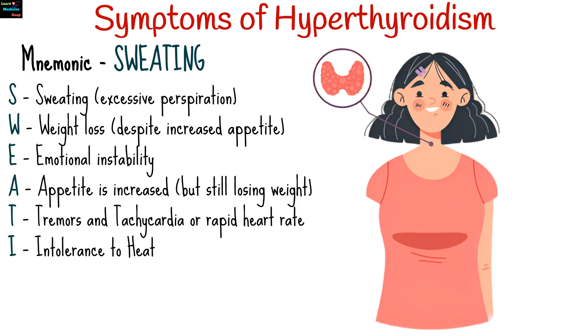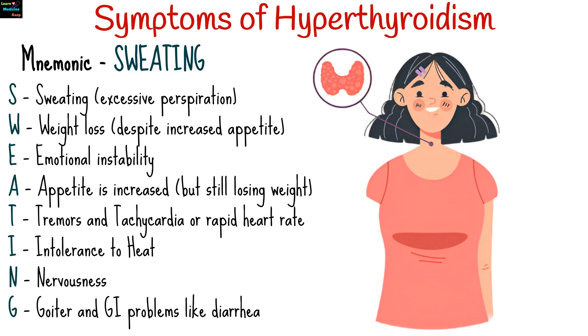Continuing the mnemonic: I for intolerance to heat, N for nervousness, and G for goiter and gastrointestinal problems like diarrhea.